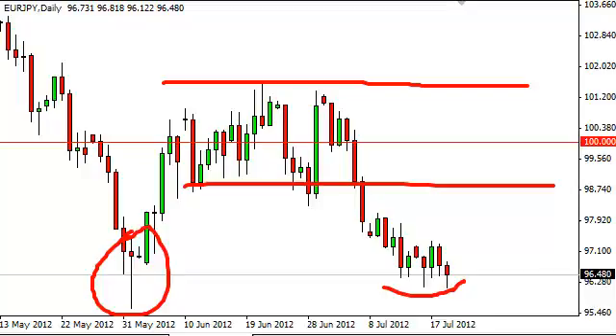Looking at longer-term charts, there's no reason to think this pair cannot continue lower. Of course, the dollar-yen pair will have to be watched in case there's some type of meltdown over there predicating a move by the Bank of Japan to intervene, which of course will affect all yen-based pairs.